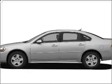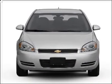Introducing the 2009 Chevrolet Impala. If you're looking for an automobile with great attributes, look no further.